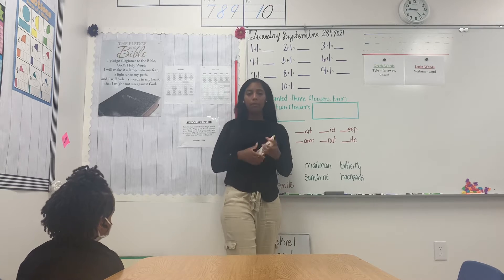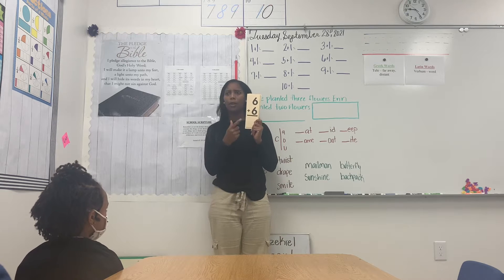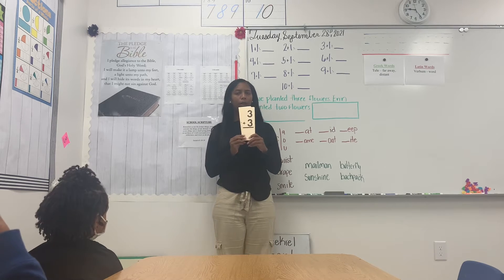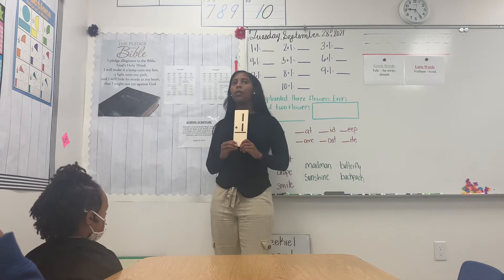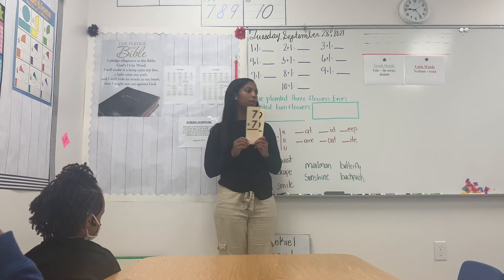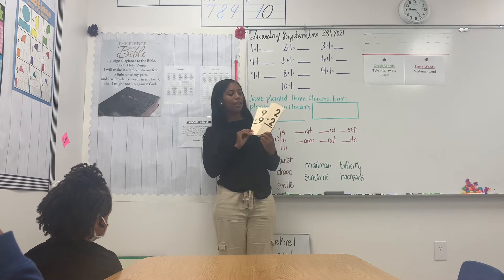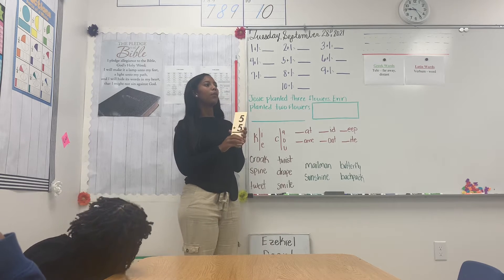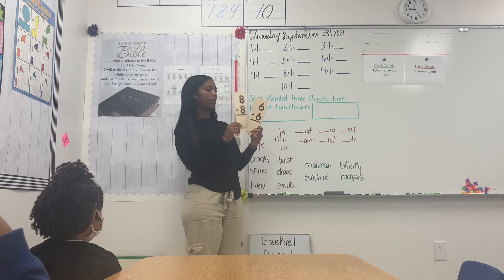We're starting with our doubles facts, okay? So: 6 plus 6 equals 12; 4 plus 4 equals 8; 3 plus 3 equals 6; 1 plus 1 equals 2; 7 plus 7 equals 14; 9 plus 9 equals 18; 2 plus 2 equals 4; 5 plus 5 equals 10; 8 plus 8 equals 16.